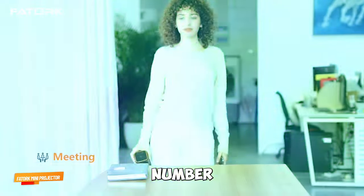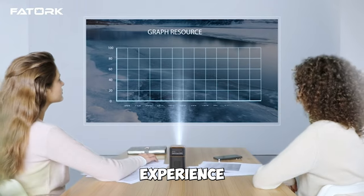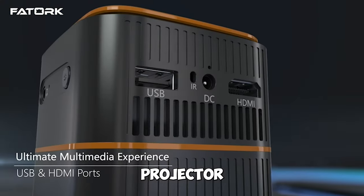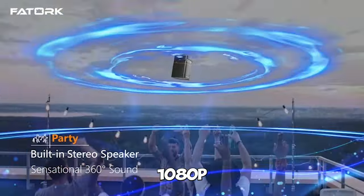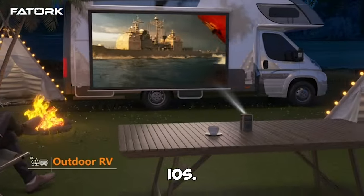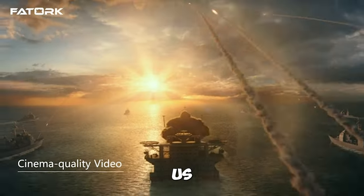Gadget number twelve: Fatorque Mini Projector. Experience movie magic on the go with the Fatorque Mini Projector. With 5G Wi-Fi support, it offers 1080p HD video and is compatible with iOS, Android, HDMI, and USB devices.